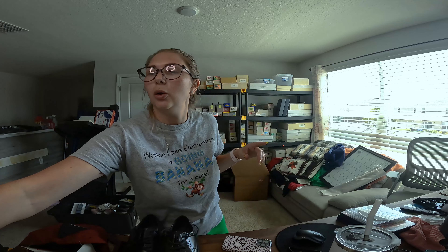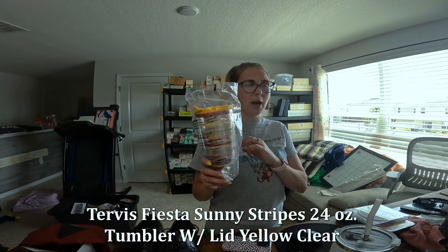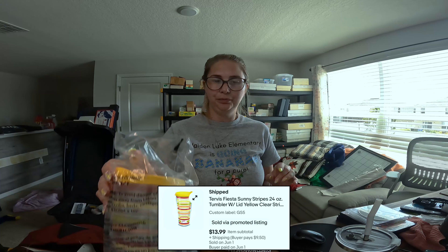The next thing that sold is the Tervis Fiesta Sunny Stripe, the larger 24-ounce plastic tumbler with lid, for $13.99.